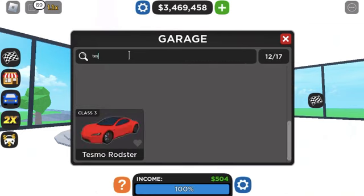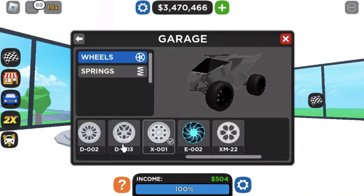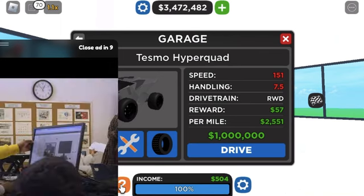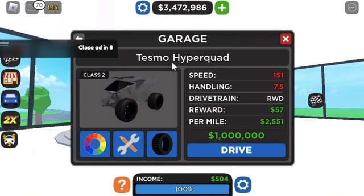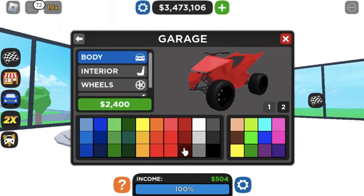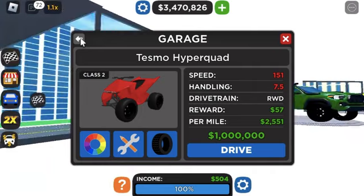I'm gonna look up the Tesla again. Here we go — I just want to make the whole thing this color. I actually like the stance. And now I just want to make the interior black. Okay, my Cyber Quad's done. Let's head on to the next vehicle.